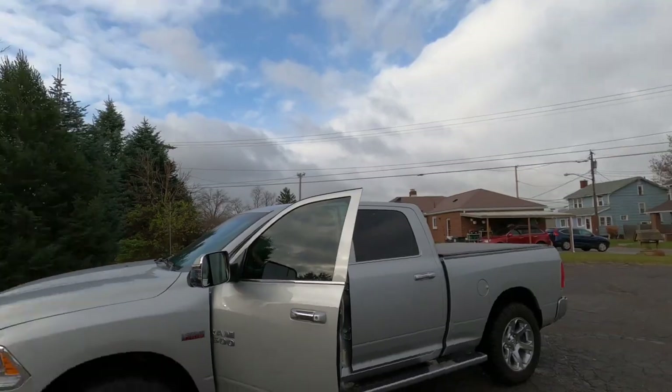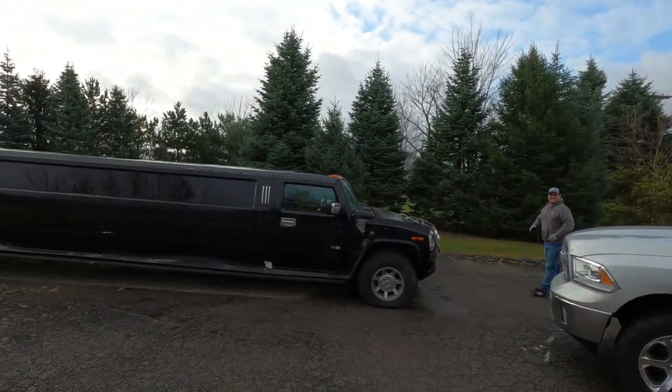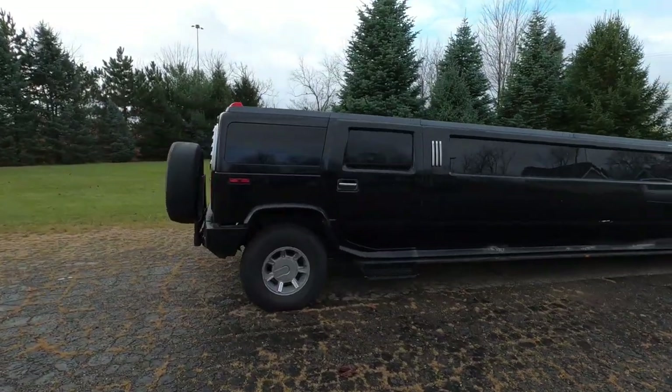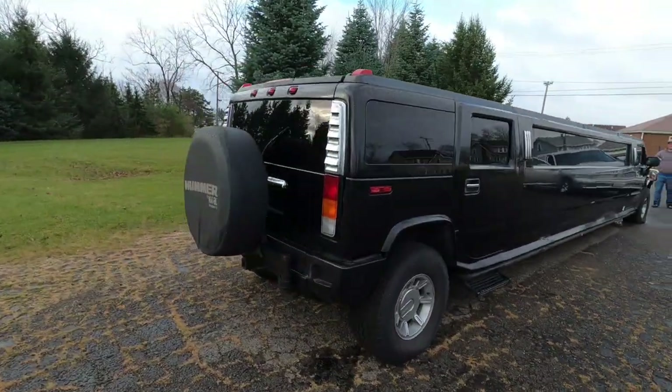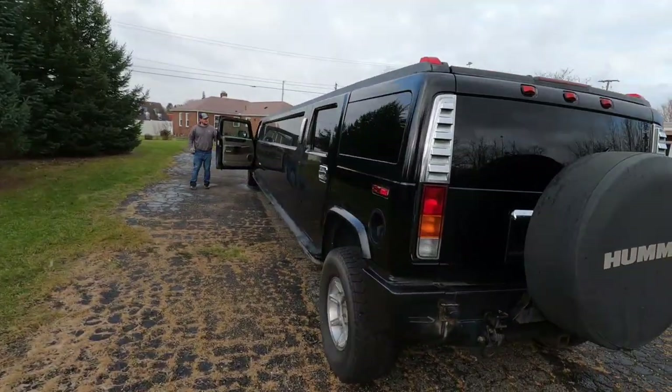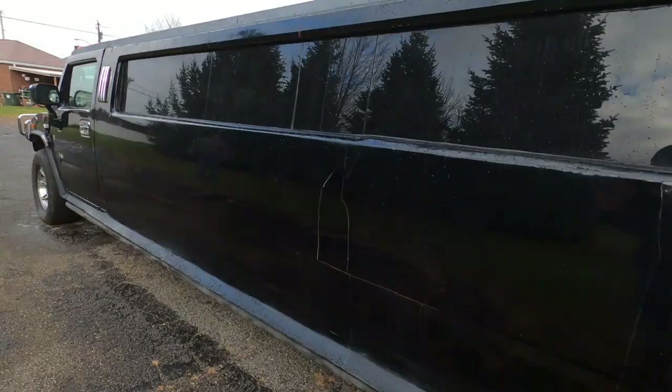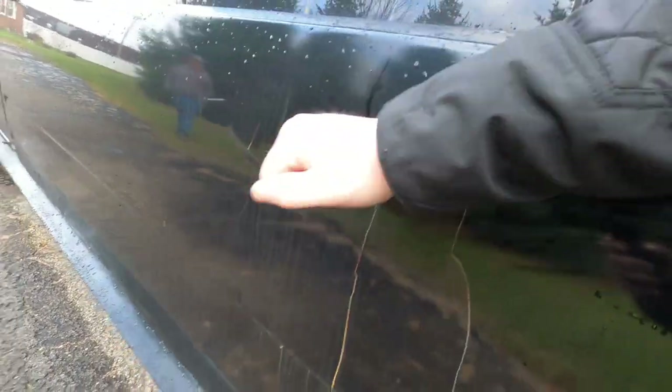We are here with the surprise, and I am epically excited about this one. Wait till you guys see what we have purchased. 32 feet of Hummer excellence. Check this thing out — what a unit. Now for $5,500, nobody else would have passed this thing up. Oh, look at this supreme bodywork.